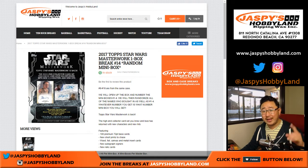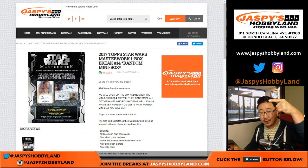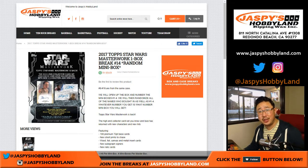He decided to do a little giveaway for us. So for breaks 13 through 18 — that's 6 breaks — we're going to randomize everybody in those breaks. The name on top will get a custom 9x12 Star Wars sketch card, a Star Wars character of your choice, done by Jim. So big thanks to Jim for that.